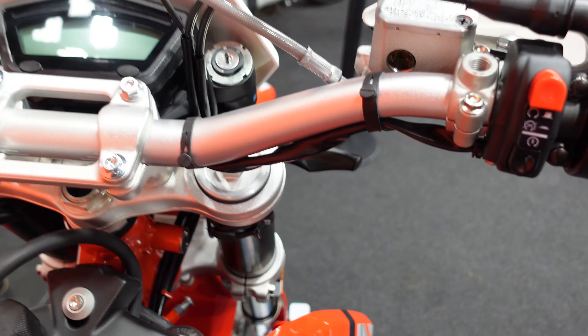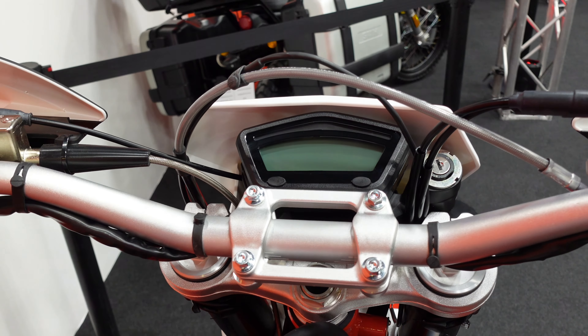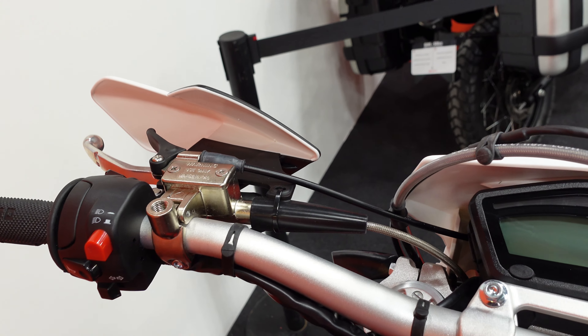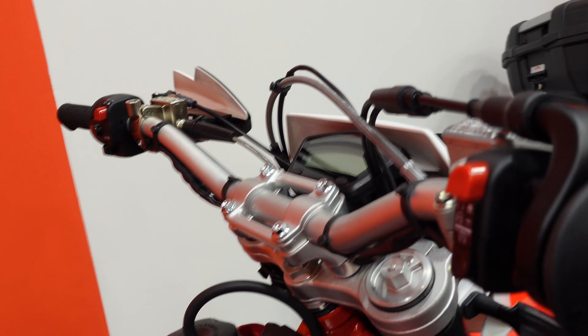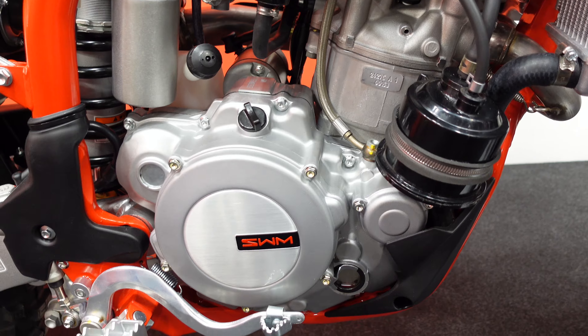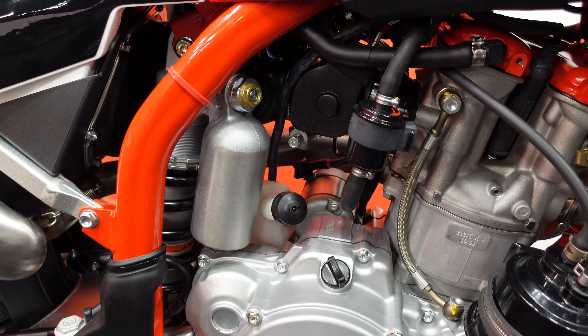Coming around to look at the handlebars, it's got Brembo brakes and a very minimalist dash — but I guess that's all you really need. It does have a compression lever for the start just up there, and looking across the rest of the bike it does look quite simple, but maybe that's enough.